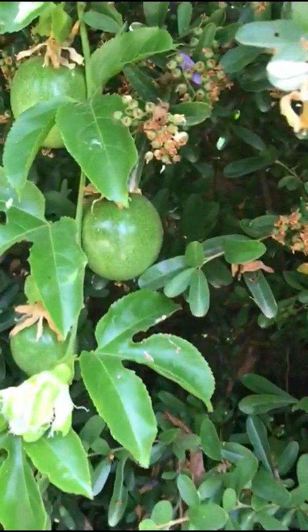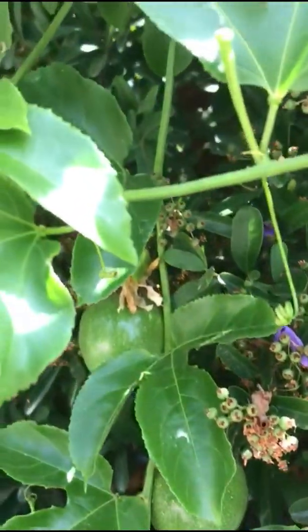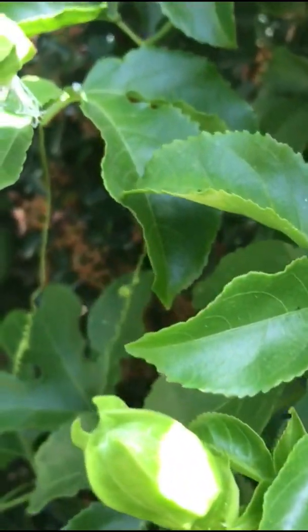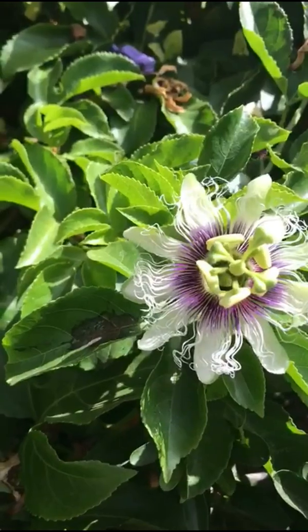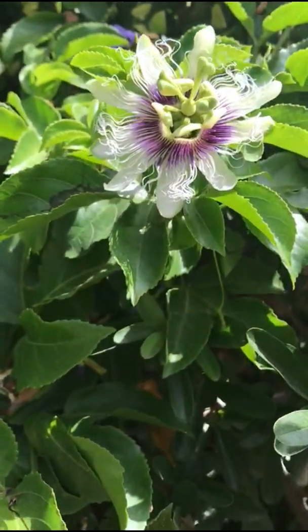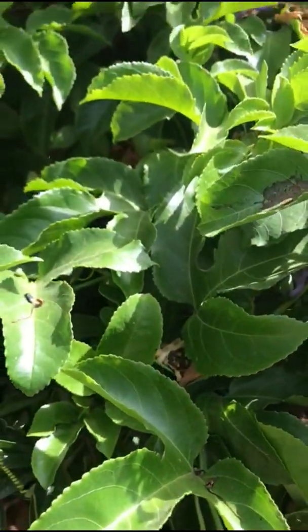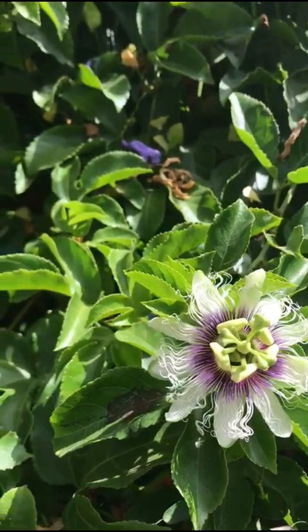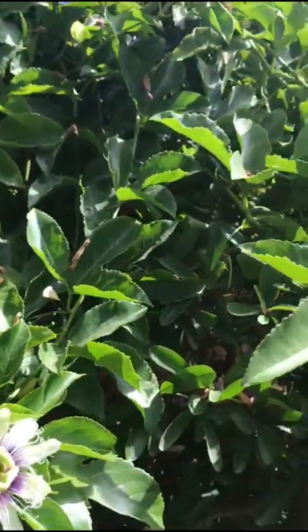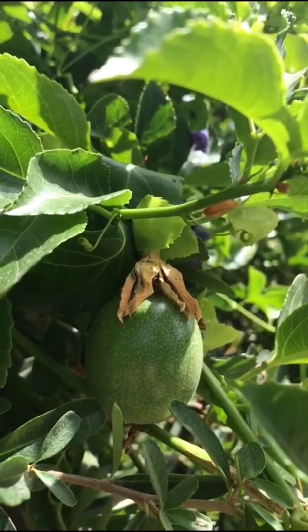Once you have ripe Passiflora you can just cut it in half and slurp up the pulp and seeds — the seeds are perfectly safe and edible. But if you want to use it in a recipe like fruit salad, muffins, or chia pudding, you'll want to remove the seeds. A tip from a friend in Hawaii, where Passiflora is called lilikoi: scoop the pulp and seeds into a blender and pulse 10 to 15 times — don't leave it running or it'll grind the seeds. This detaches the pulp, and then you can easily strain it through a colander, leaving you with just the luscious aromatic pulp and juice.